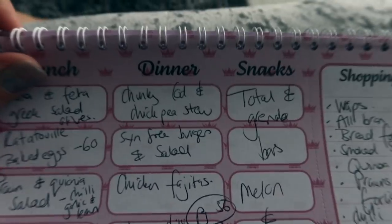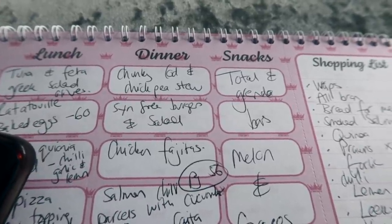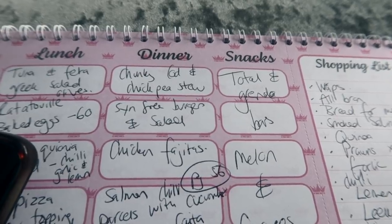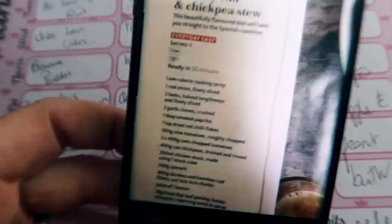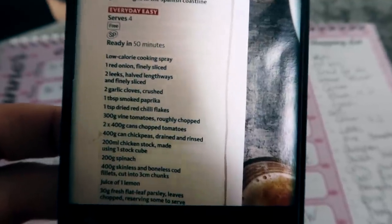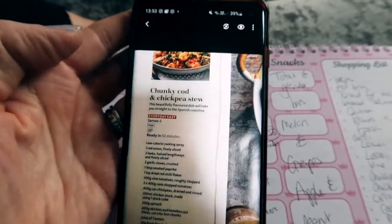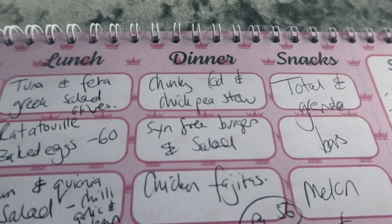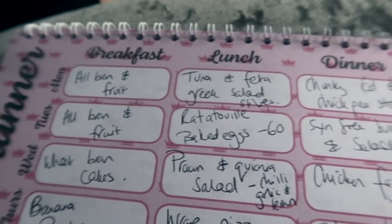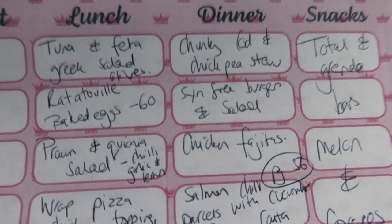Moving on to dinners. Chunky cod and chickpea stew — I don't really make fish stew ever but I saw this recipe in the new magazine and thought I'd fancy that. It has onions, leeks, garlic, smoked paprika, chilli, tomatoes, chickpeas, chicken stock, spinach, cod, lemon, and a bit of parsley. Quite simple but I think it'll be tasty for a change. Then I'm going to do good old burgers one night with some salad — either sinning a roll and tracking that into my calories, or having it with syn-free wedges.